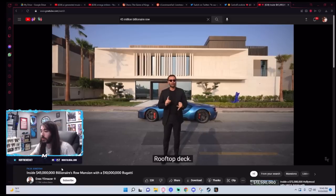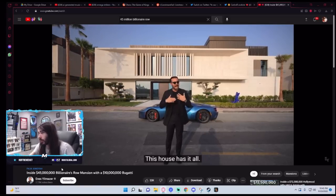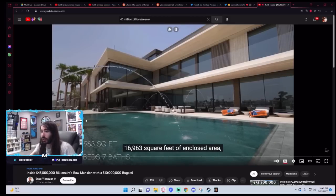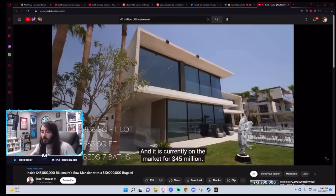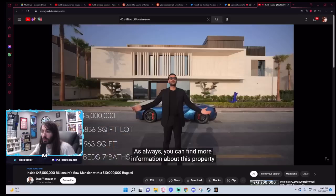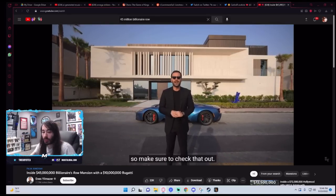Beautiful modern design. Rooftop deck. Subterranean garage. This house has it all. It features five bedrooms, seven bathrooms, 16,950 square feet — that looks so small for a $45 million house. Built on a 15,836 square foot lot, and it is currently on the market for $45 million. You can find more information about this property in the description of this video.